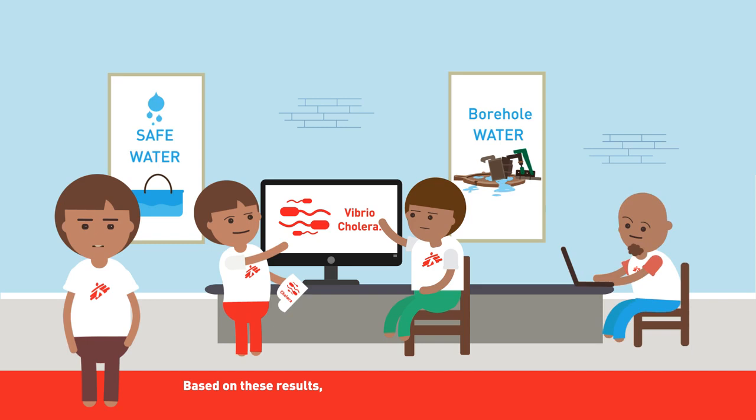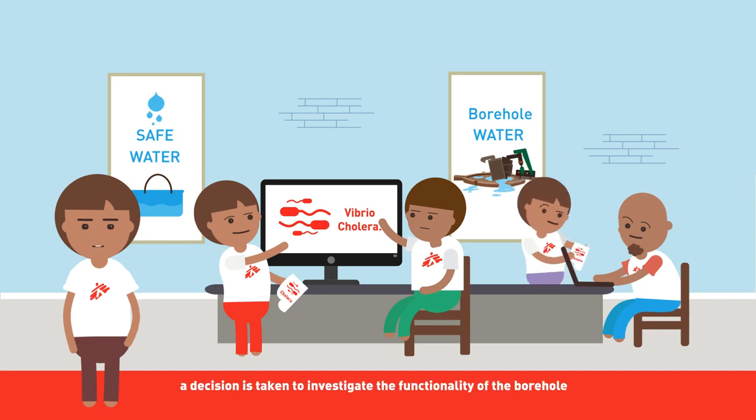Based on these results, a decision is taken to investigate the functionality of the borehole and the possible cause of contamination. A full investigation of the borehole is needed.